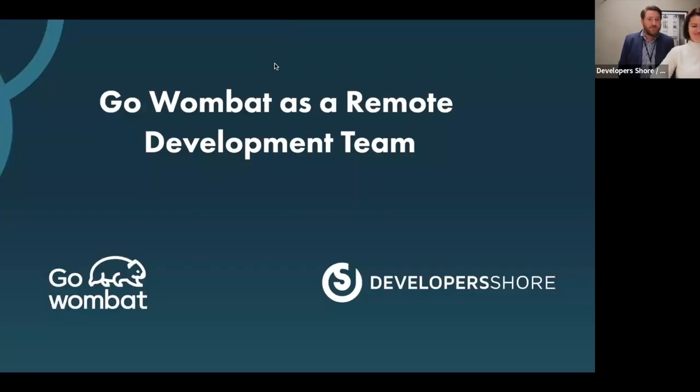Here at Developer Shore we have a lot of different webinars — webinars that focus on tech and other setups for our developers and our clients. But this webinar is focused around one of our partner companies, Wombat.